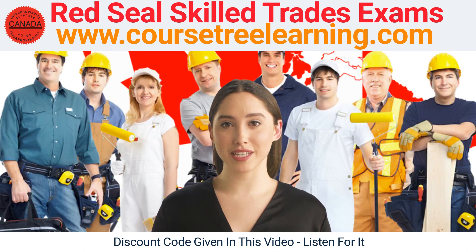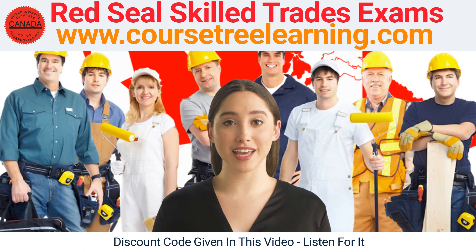By using CourseTree Learning to prepare for the Red Seal Skilled Trades Exam, you'll be giving yourself the best possible chance of success. With comprehensive course lessons, actual exam bank questions, and flashcards, you'll be able to study effectively and feel more confident on exam day.